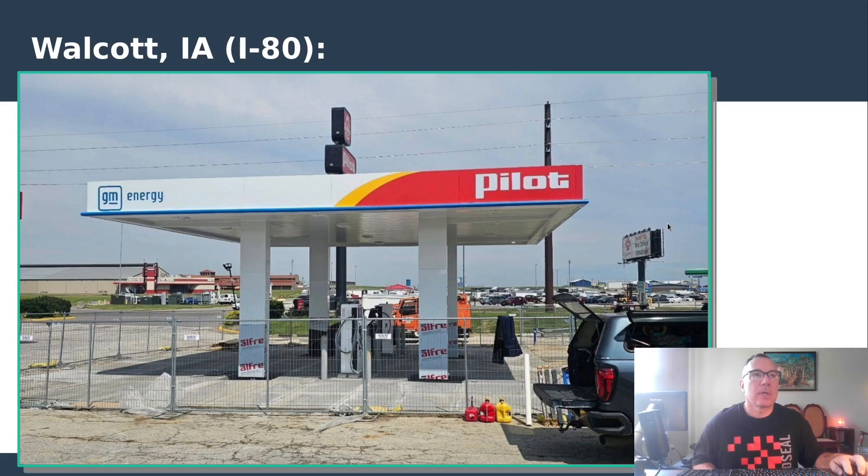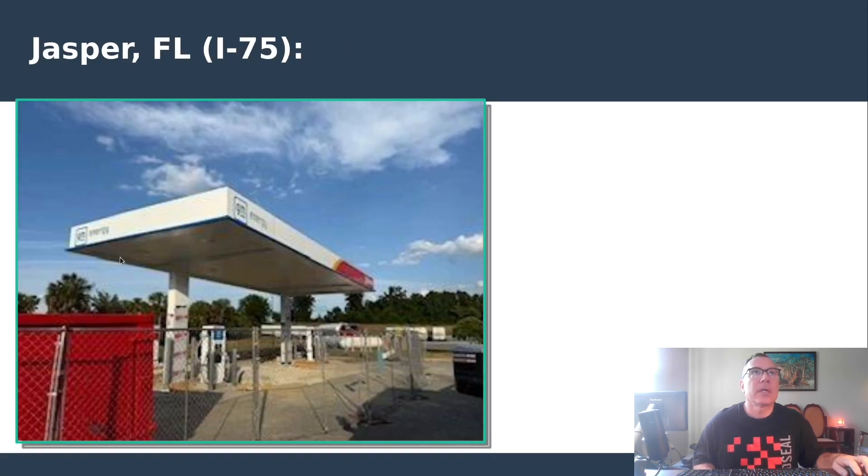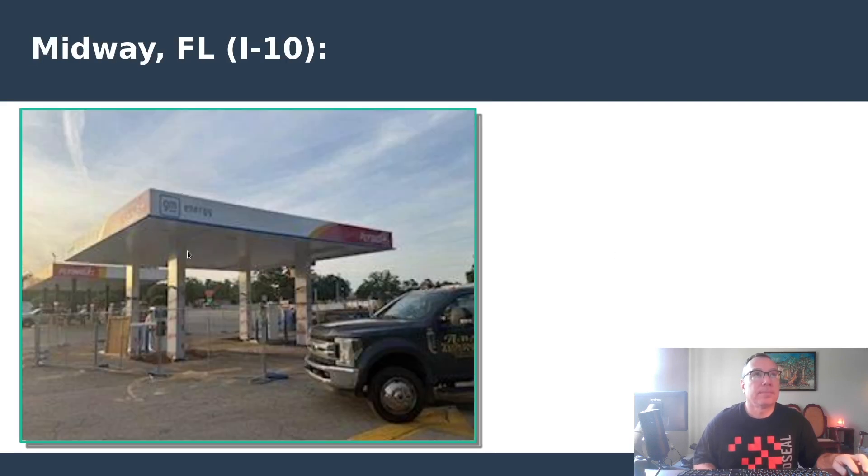Walcott, Iowa sits on Interstate 80, right on the west side of the Mississippi River. Denham Springs, Louisiana has also been spotted with a canopy on Interstate 12, north of New Orleans — it looks like a pull-in canopy. Jasper, Florida on Interstate 75 also has a pull-in canopy. Midway, Florida is in the Panhandle — I drove Interstate 10 from Jacksonville all the way into Mississippi about two years ago, and when you head into the western Panhandle there's really not much out there, so this station near Tallahassee on Interstate 10 is definitely going to be heavily used.